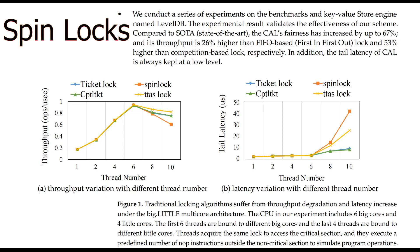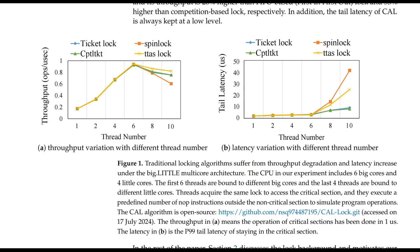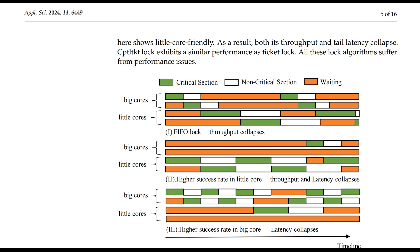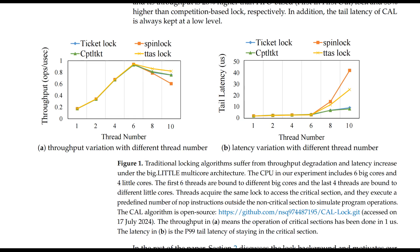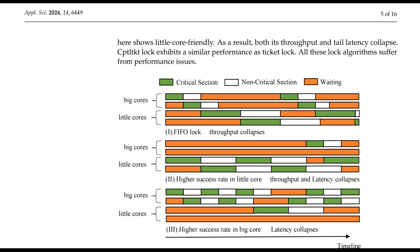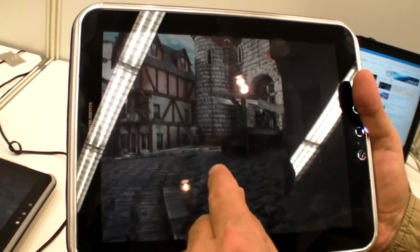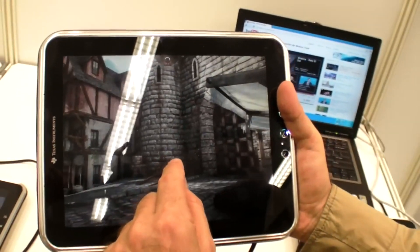Then there are spin locks — a type of lock where a core continuously checks if a lock is available, or spins, until it can acquire it. This is particularly inefficient in big.LITTLE systems because little cores might waste time spinning while a big core could complete the task much faster. Now, for some great news: we have Core-Aware Locks, or CAL. CAL is a more sophisticated locking mechanism designed specifically for heterogeneous systems. It takes into account the type of core when managing locks, giving priority to big cores where appropriate to optimize overall system performance.